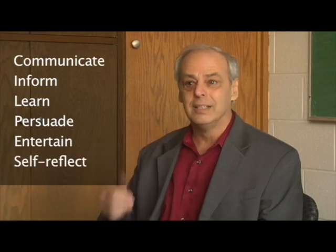Writing is really essential today for students. It's a flexible and powerful tool. We use writing to communicate, to inform, to learn, to persuade, to entertain, and to self-reflect. It's essential as a skill you need to be successful in college and increasingly, to have white-collar or blue-collar jobs today, you have to write well.